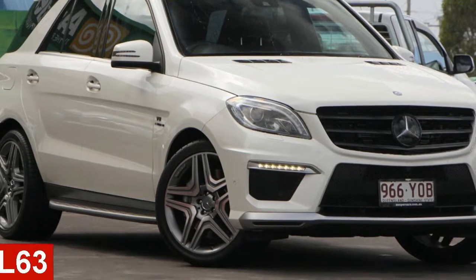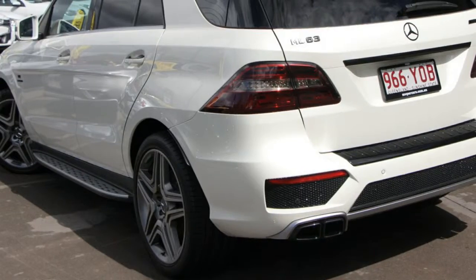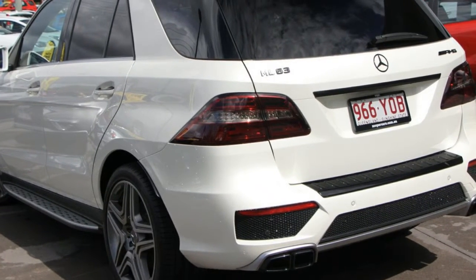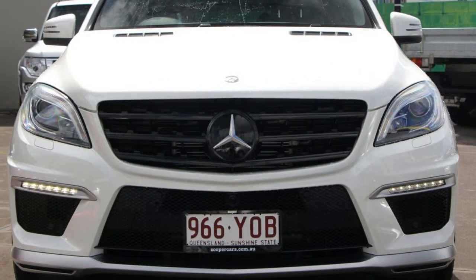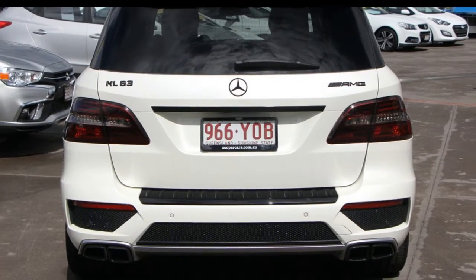In the market for a 2013 Mercedes-Benz ML63 — the attractive white exterior is complemented by its stylish interior. This vehicle has all the features you could dream of.